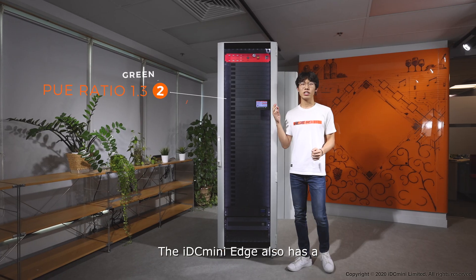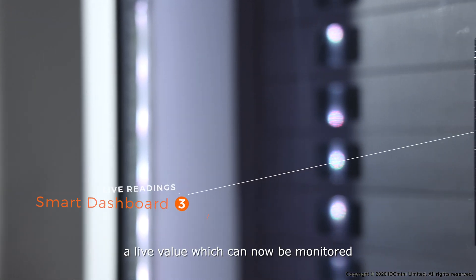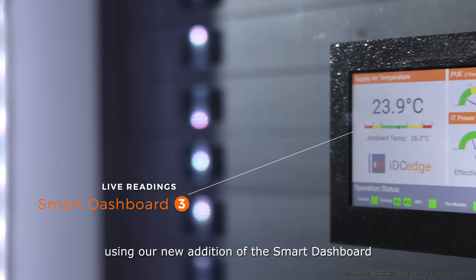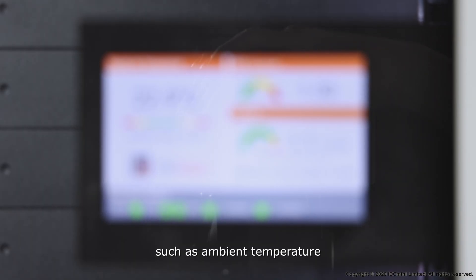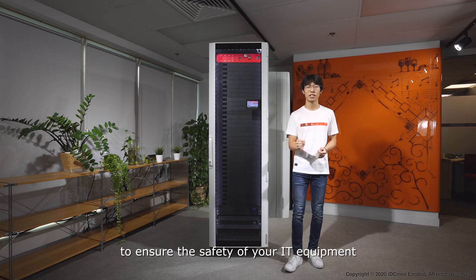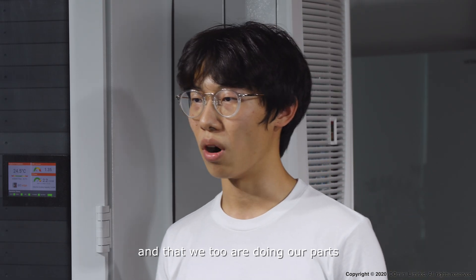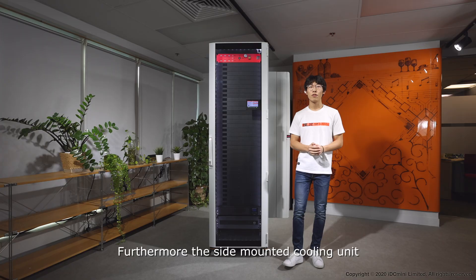The IDC Mini Edge also has a power usage effectiveness ratio of 1.3, a live value which can now be monitored using our new addition, the Smart Dashboard, along with other vital values such as ambient temperature and your IT power loading — to ensure the safety of your IT equipment and that we too are doing our part in reducing our carbon footprints.